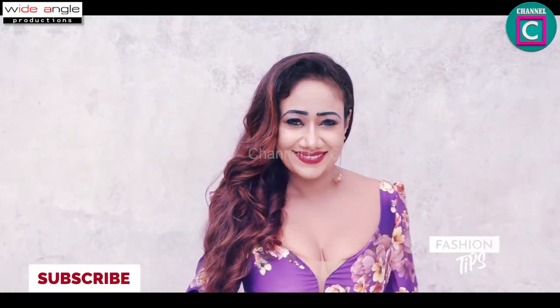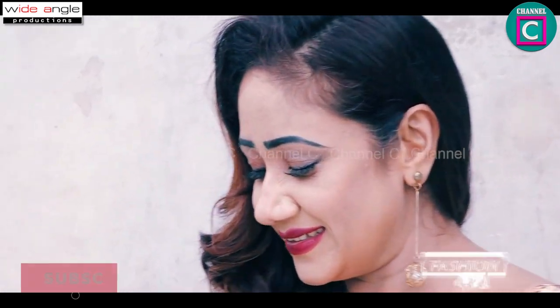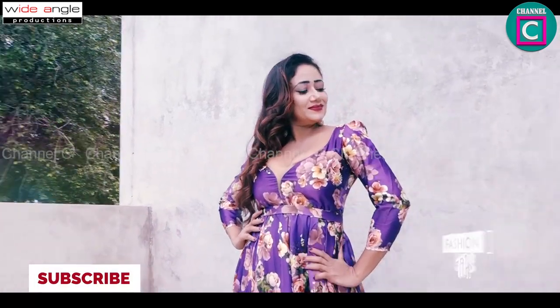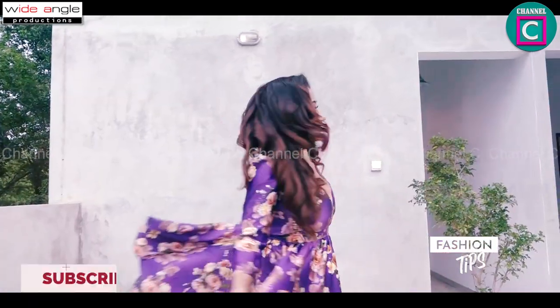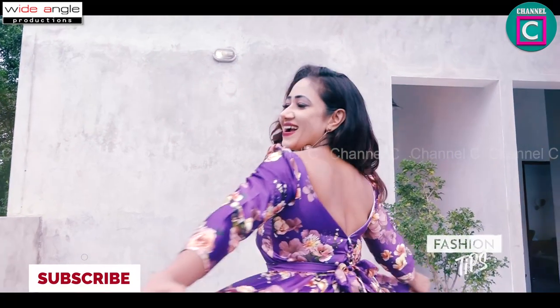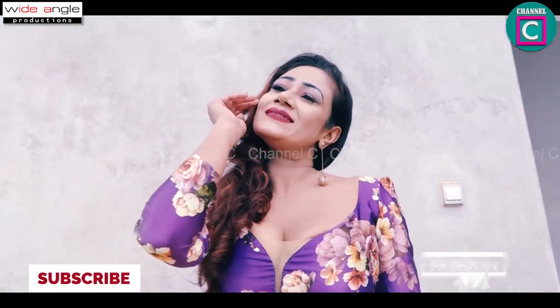It is a very nice dress. The makeup of the dresser is a simple hairstyle. I am going to use the jewelry. I am going to use the plain material.